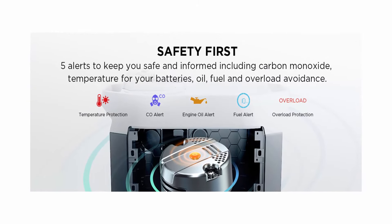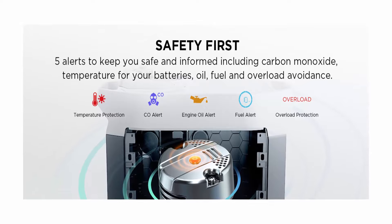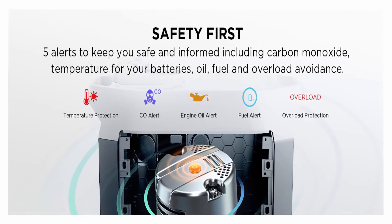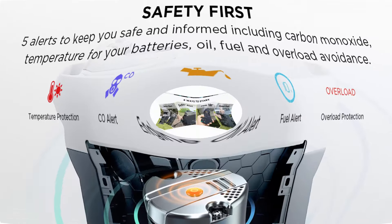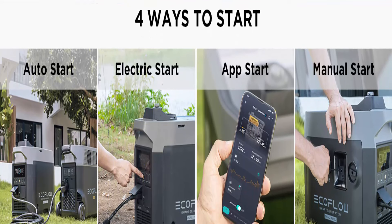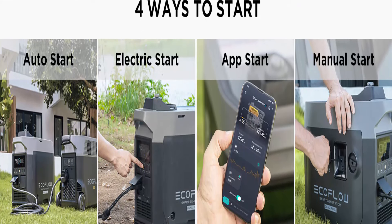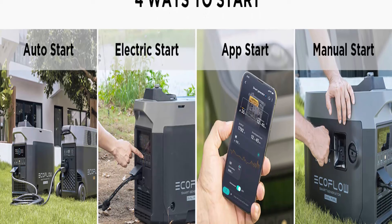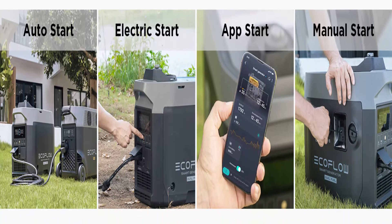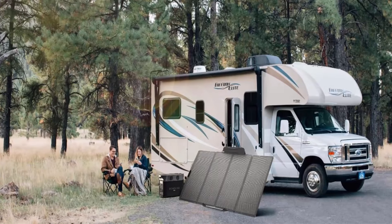Safe to Use: The smart dual fuel generator keeps you informed with a carbon monoxide detector, fuel alert, engine oil alert, temperature protection, overload avoidance, and more. All are clearly visible with indicators on the unit, and all — excluding fuel alert — can trigger an auto shutdown to keep you and your battery safe.